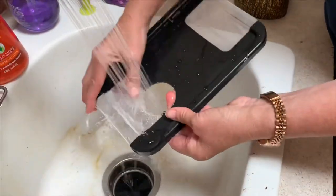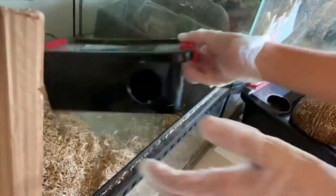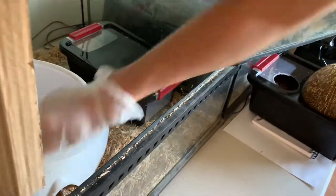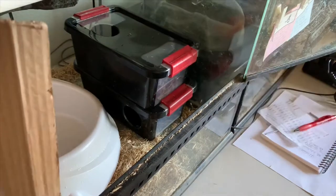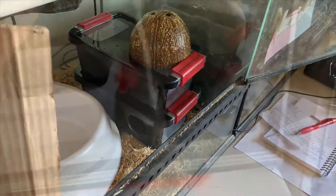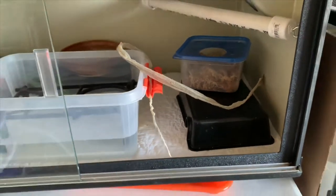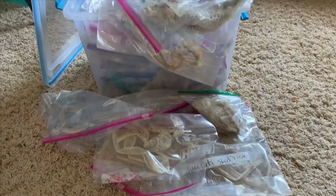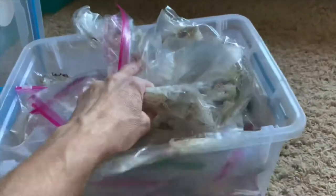If not, is there something that you can avoid washing at all so that at least one piece of enclosure furnishing is returned to the enclosure with familiar smells and odors on it? If everything must be thoroughly cleaned and disinfected, you can throw an old shed inside your snake's enclosure so that they can smell their own scent inside the enclosure upon their return. Now there is a great reason for you to keep all those old sheds that you keep collecting.